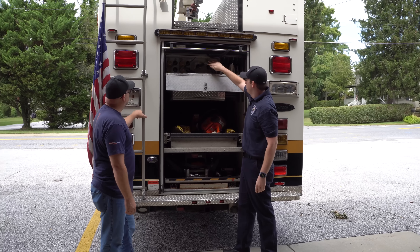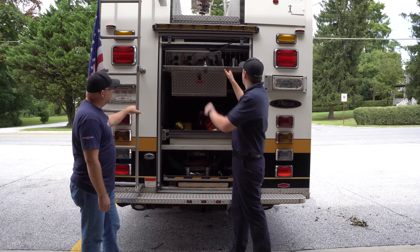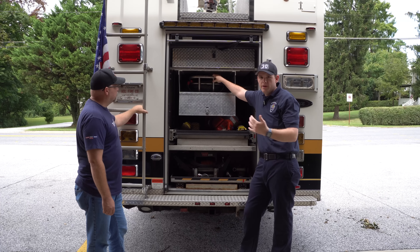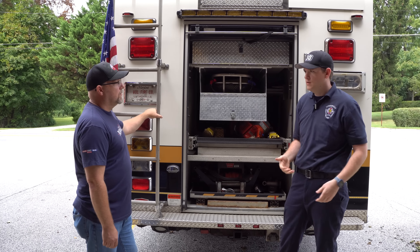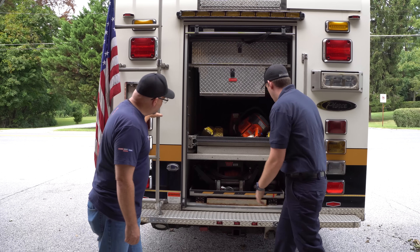Up here we have various hooks and everything, as well as our ground anchor system. And here we have our Stokes basket for RIT operations — or if we need to use a Stokes basket. It's currently set up for RIT, so all we have to do is throw some hand tools in there and we can drag it to the fire scene.